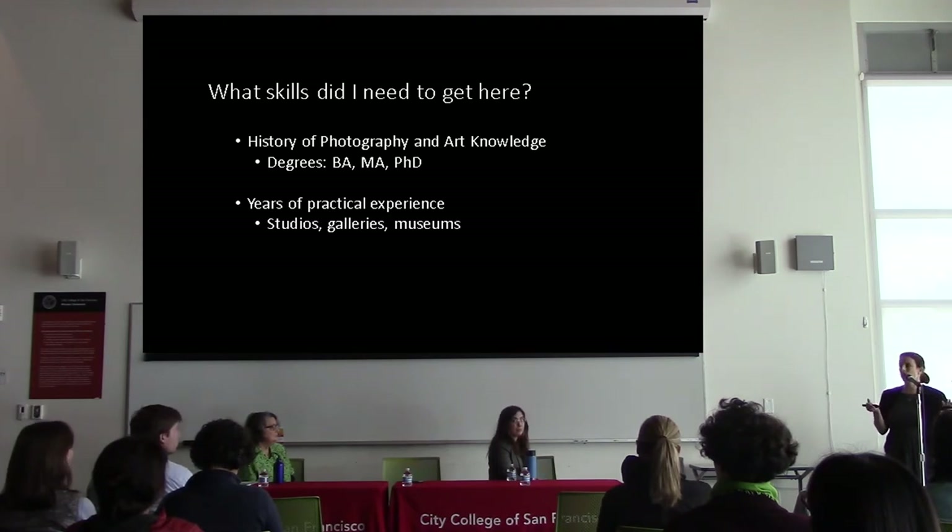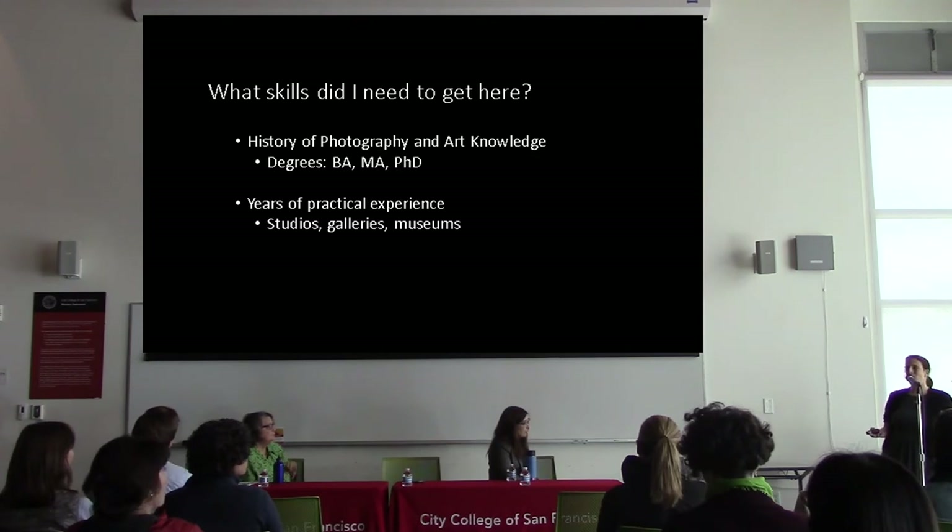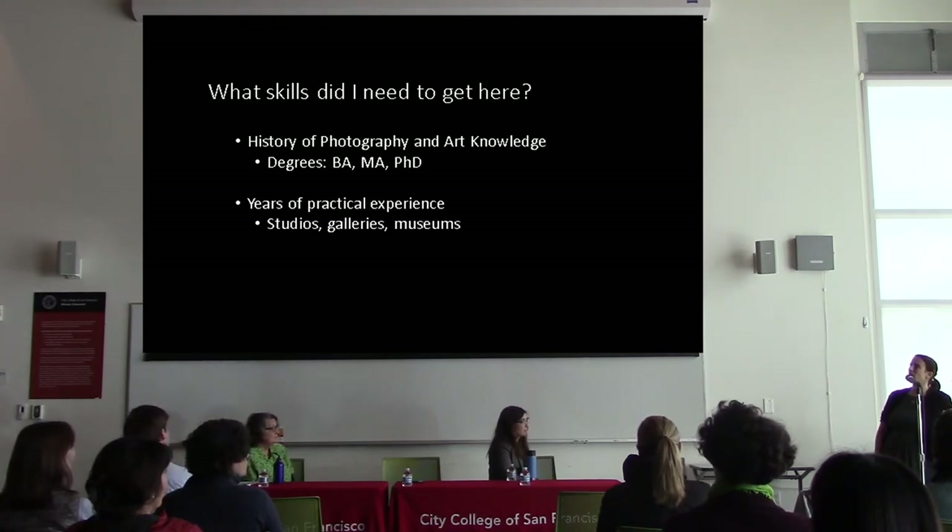For the history of photography, since it's such a short field — about 170 years — most people specialize. I'm a 19th centuryist, but I can do contemporary as well, so I consider myself a generalist. You need to know how photography connects to all the art happening around it, not just art but design and cultural things. That took many years — roughly nine years for the doctorate, two for the master's, and four for the bachelor's. And then I had to get a lot of practical experience — I worked in photography studios and was a photographer's assistant.